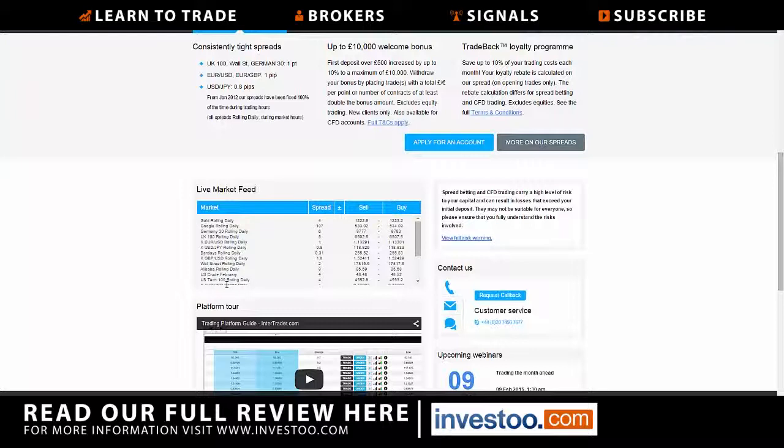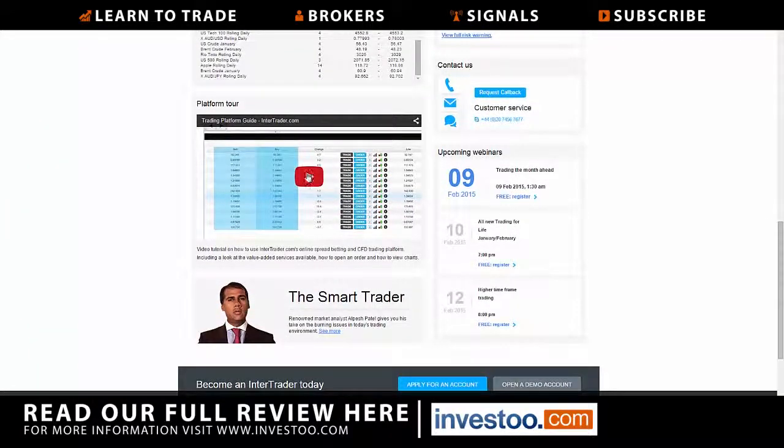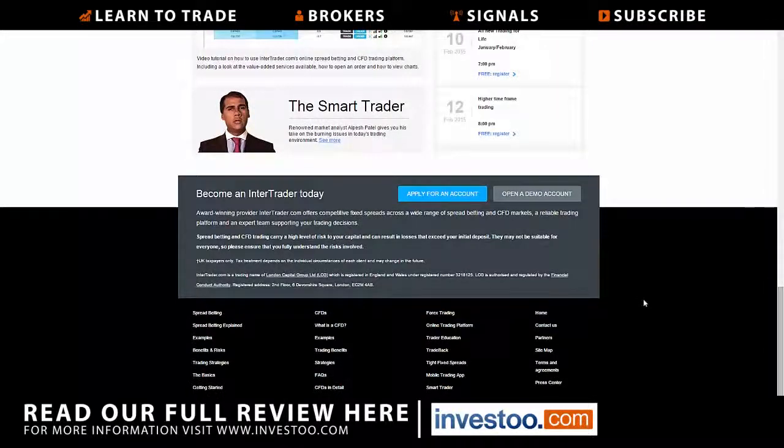Full disclosure — this is being recorded after hours, but this gives you an idea of what you'll see. At the bottom of the page there is a platform tool tour showing the tools available. Customer service has a phone number, a request callback option, and more. The bottom of the site also shows CFDs in detail, FAQs, and that kind of thing.